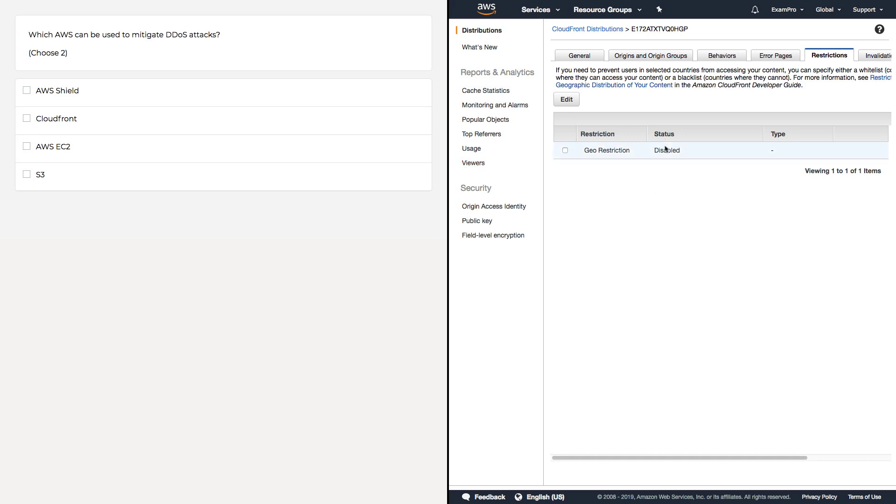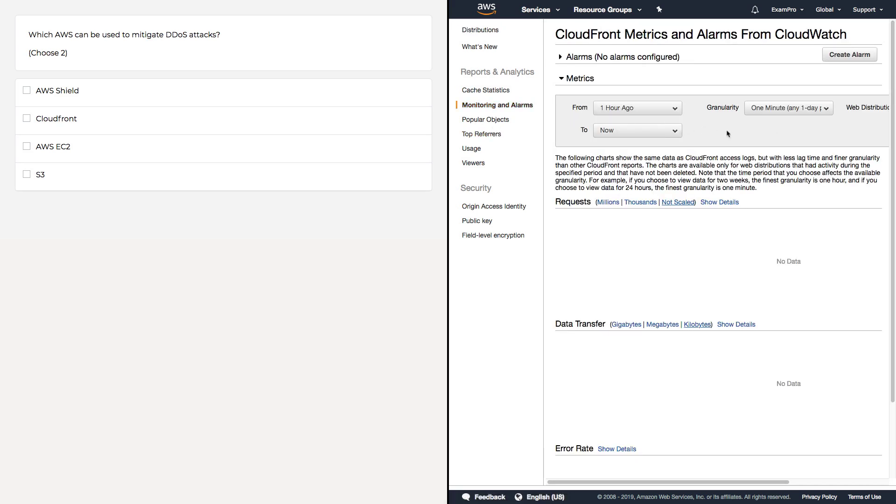CloudFront also has other really cool features. You can restrict certain geo-locations — when you're being DDoSed they can spoof where traffic is coming from, but if they're not too clever, and you operate in Canada, for example, you don't need to worry about the rest of the world; you could block it out to reduce attack opportunities. You can also set alerts in CloudFront — for example, if someone is flooding you with TCP requests, you can set an alarm that says you're getting an unusual amount of traffic and may need to take action. So the two answers are AWS Shield and CloudFront.